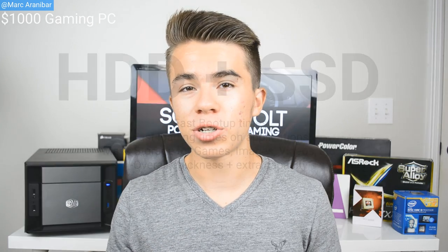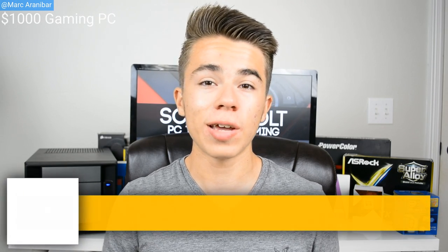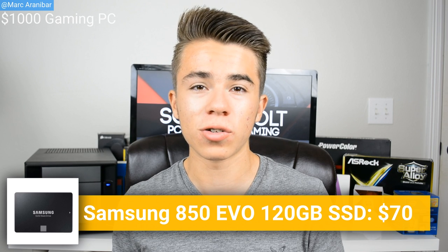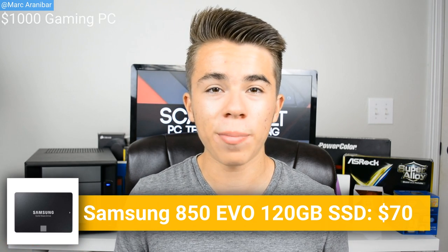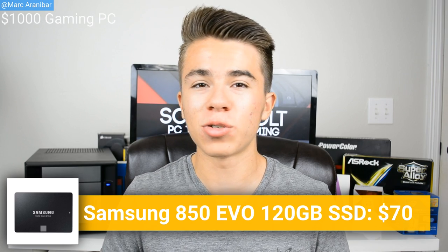For the storage solution for this gaming PC, we're going to go with a combination of a hard drive and an SSD. For the SSD, we're going with a Samsung 850 EVO 120 gigabyte SSD. For $70, this is going to store your operating system and your main programs. This is what's going to give your PC its overall performance in terms of loading up applications really quickly, downloading stuff from the internet instantly, and just having overall quickness in your PC.